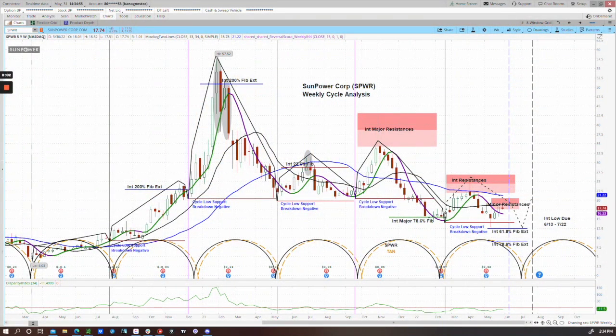Hi, this is Katie with AskSlim. Each week our Level 4 Plus members have the benefit of being able to request analysis on two symbols of their choice. Today we're going to look at one of those chart requests. The symbol is SPWR, SunPower, in the solar energy sector.